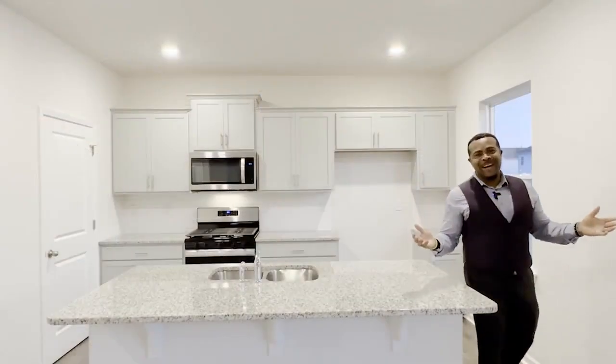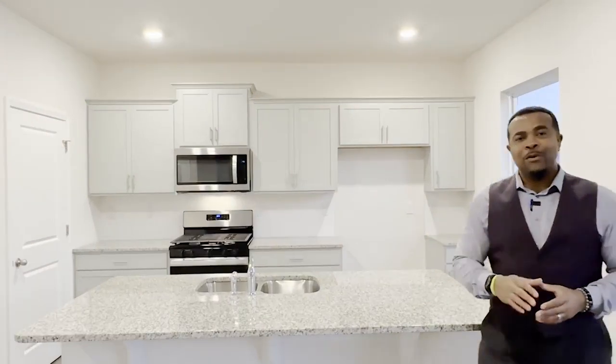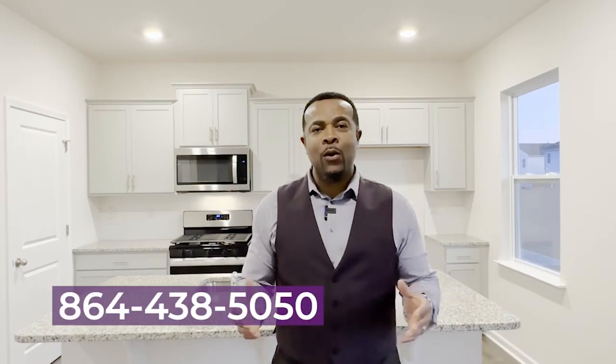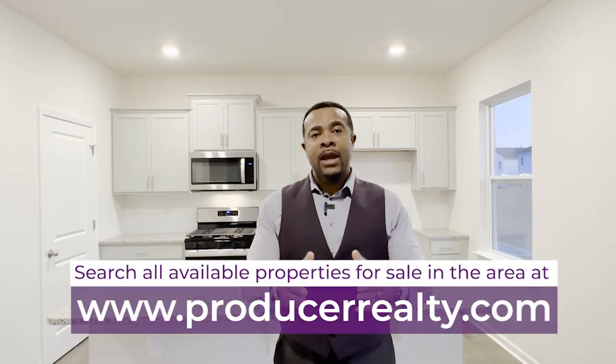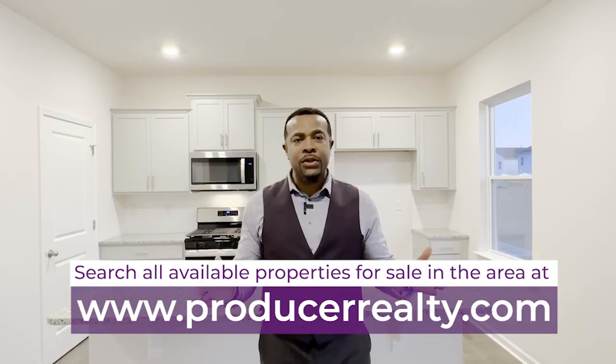I hope you enjoyed our tour. Some of the upgrades in this home may be different depending on the neighborhood that your home is in. If you are interested in this Penwell floor plan or any of the new construction homes for sale in the area, let my team and I help you. Again, this is Victor Amadi here with Producer Realty. Call us at 864-438-5050 or visit our website to search all available homes for sale at www.producerrealty.com. See you soon, bye.